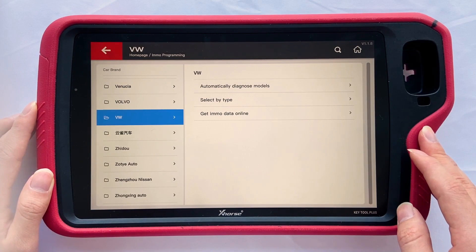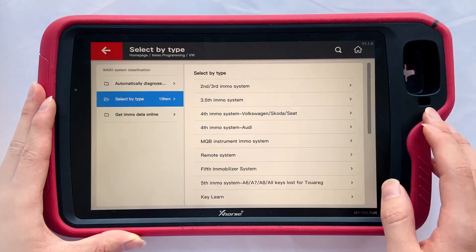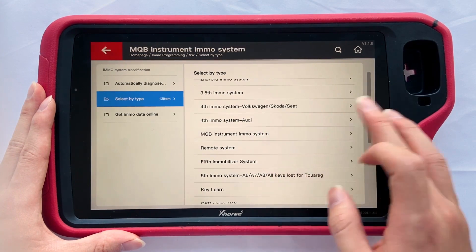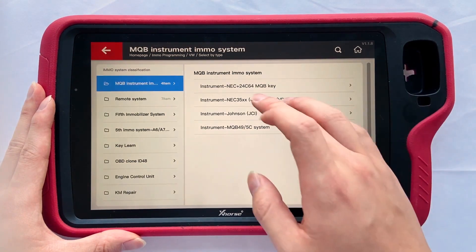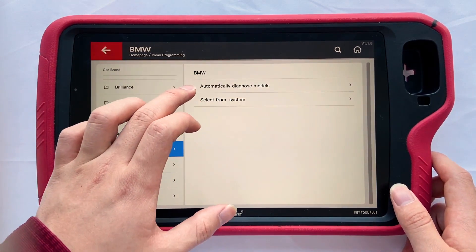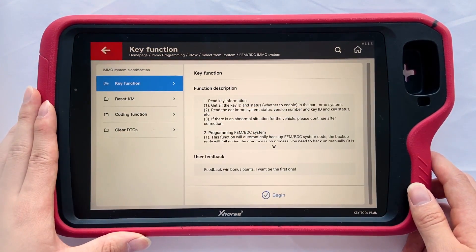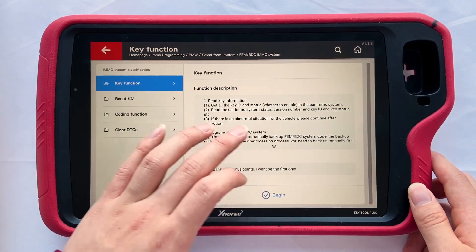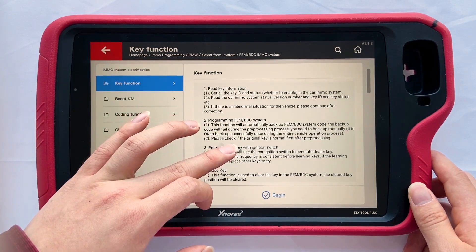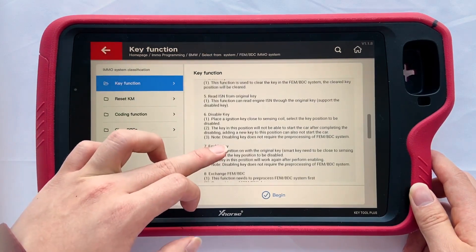Let's access Volkswagen. You can still choose other car brands on the left menu. We select by type — you will see different car models and operations. Choose MQB system; it supports adding keys for the MQB 4th generation system. Next, let's check BMW. Select from system and choose Class 4. Access the key function menu. Before you program the key, you can check the key function first — it tells you the steps about programming: Prepare, Dealer key, Arise key, Read ISN, Enable key, etc.